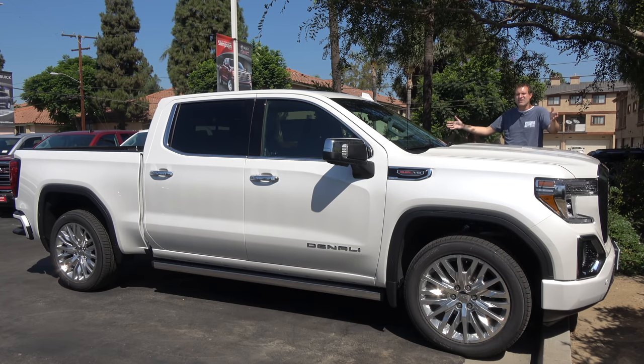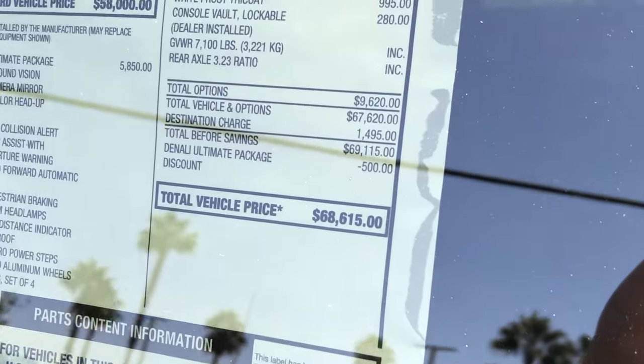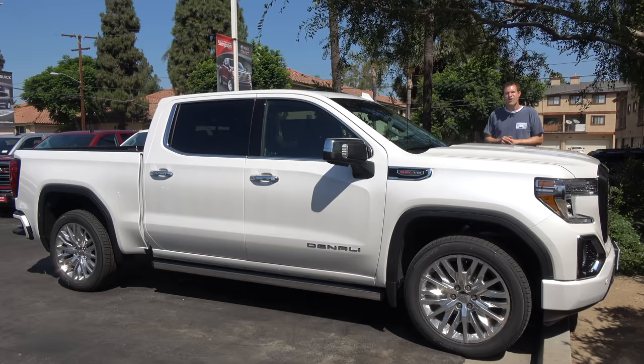This is the 2019 GMC Sierra Denali Ultimate, and quite simply, it doesn't get any more ultimate than this. This is the fully redesigned new 2019 GMC Sierra in the top Denali trim level with the top Ultimate package for a sticker price of just shy of $70,000. This is the king of luxury pickup trucks.